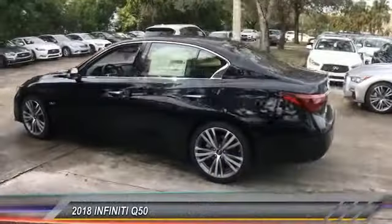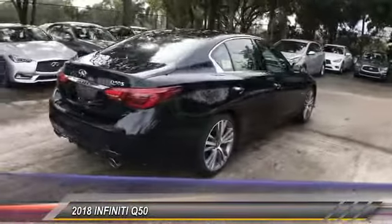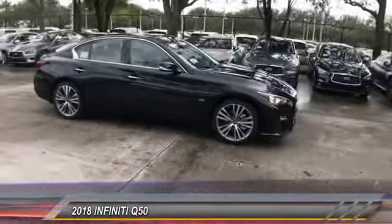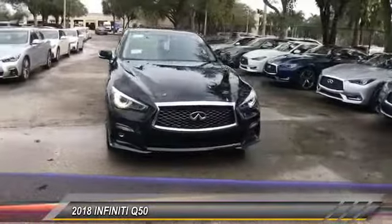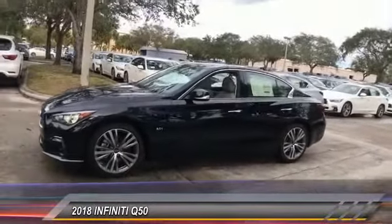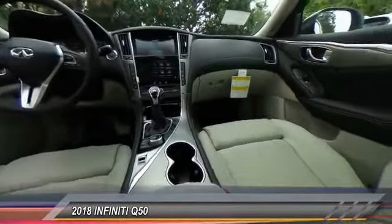The 2018 Infiniti Q50 has elevated design expression by breaking all the design rules. Along with the signature appearance, it also comes with power. The breathtaking performance of Infiniti's Q50 engine leaves nothing to be desired. The engine block is crafted out of aluminum alloy to help reduce weight and increase responsiveness, giving you incredible power and a truly thrilling drive. Here are some of this vehicle's great options.